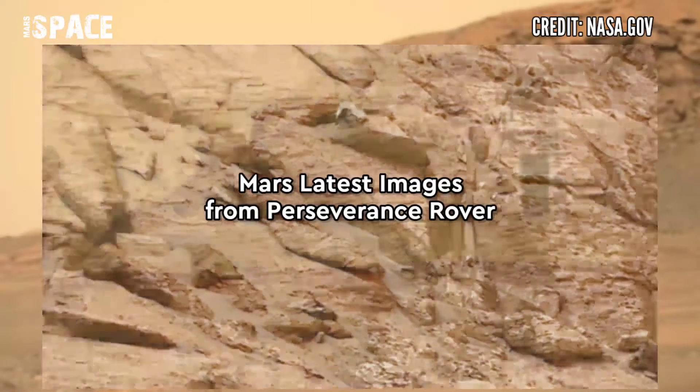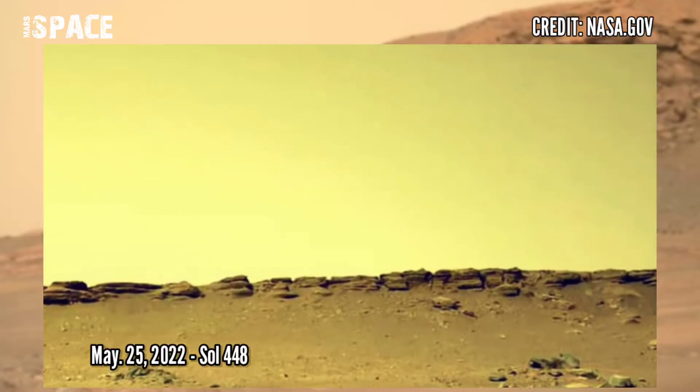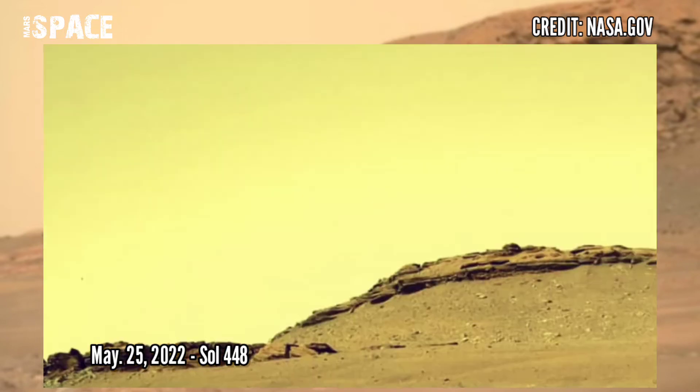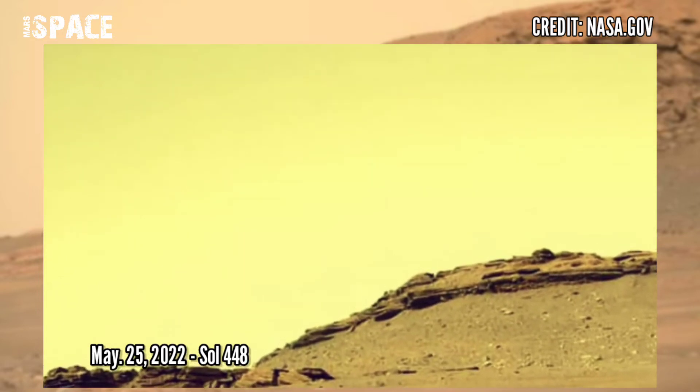Here are the latest images of Mars captured by NASA's Perseverance rover using its right navigation camera. Photos captured on 25 May 2022, Sol 4480.